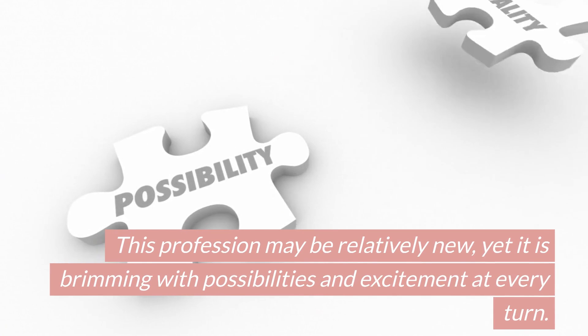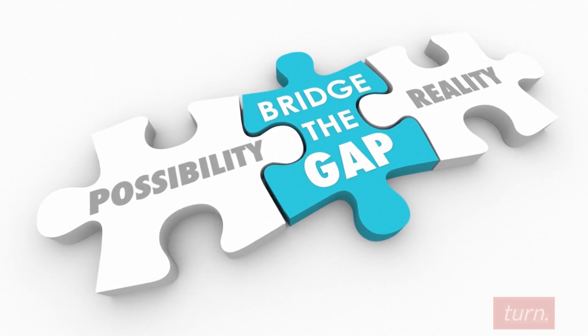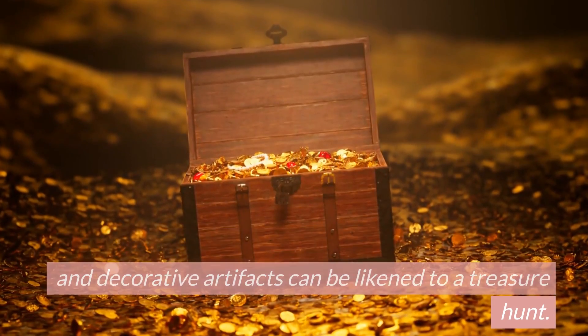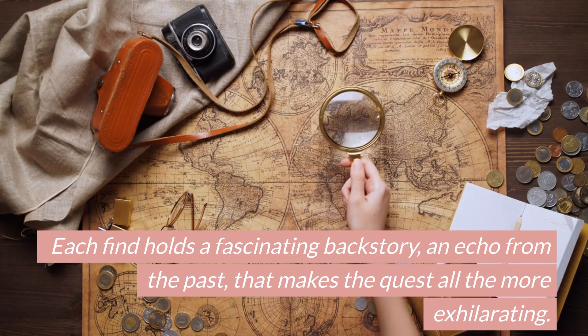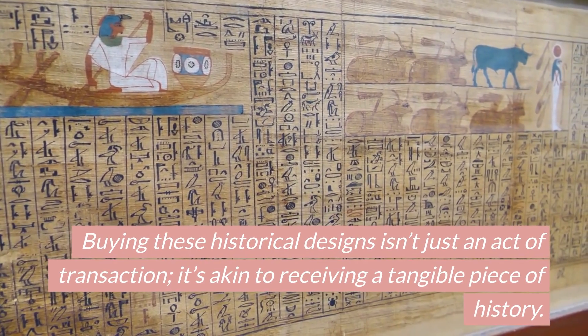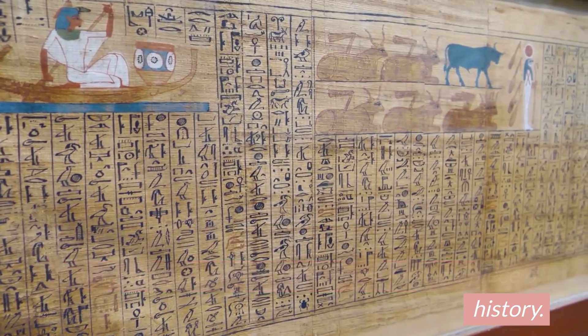This profession may be relatively new, yet it is brimming with possibilities and excitement at every turn. The thrill of hunting for unique, rare pieces of furniture and decorative artifacts can be likened to a treasure hunt. Each find holds a fascinating backstory, an echo from the past, that makes the quest all the more exhilarating. Buying these historical designs isn't just an act of transaction — it's akin to receiving a tangible piece of history.